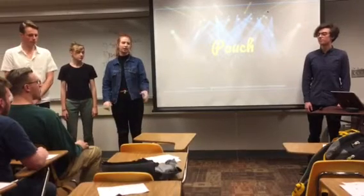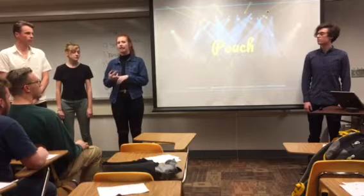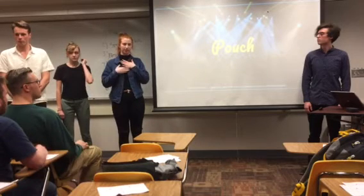I'm here today to talk to you about Pouch. We created Pouch intended for concert goers and music festival attendees, and that's a target market I actually fit quite well into myself.